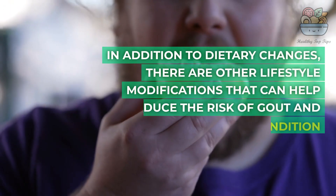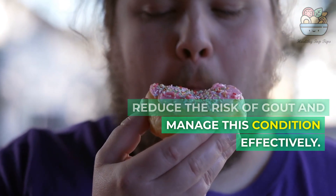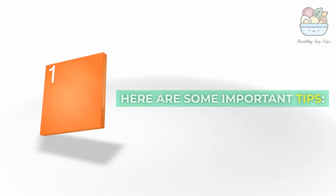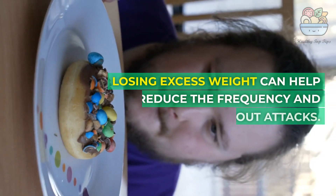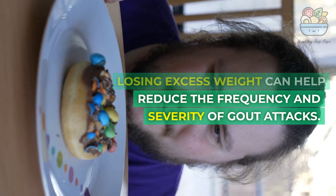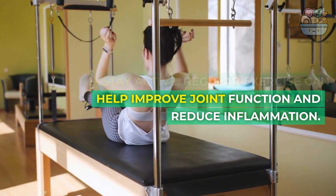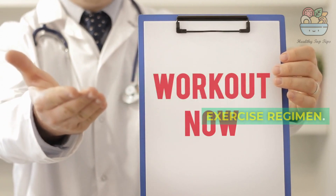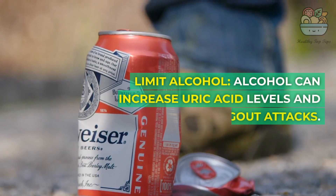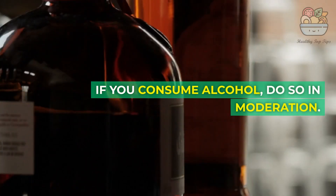In addition to dietary changes, there are other lifestyle modifications that can help reduce the risk of gout and manage this condition effectively. Maintain a Healthy Weight: Obesity is a risk factor for gout, and losing excess weight can help reduce the frequency and severity of gout attacks. Stay Active: Regular exercise can help improve joint function and reduce inflammation — consult with your healthcare provider to determine a suitable exercise regimen. Limit Alcohol: Alcohol can increase uric acid levels and trigger gout attacks, so if you consume alcohol, do so in moderation.